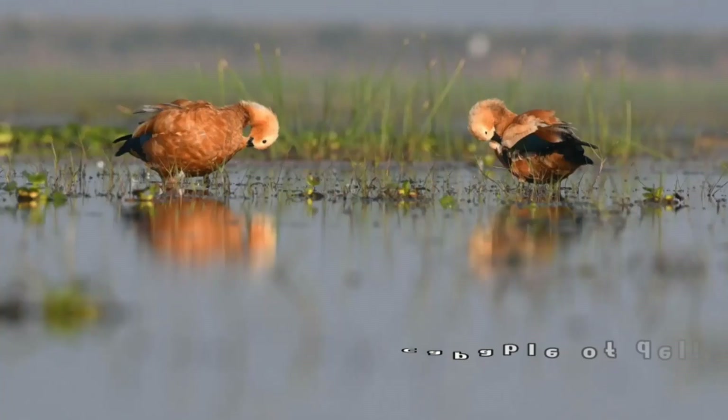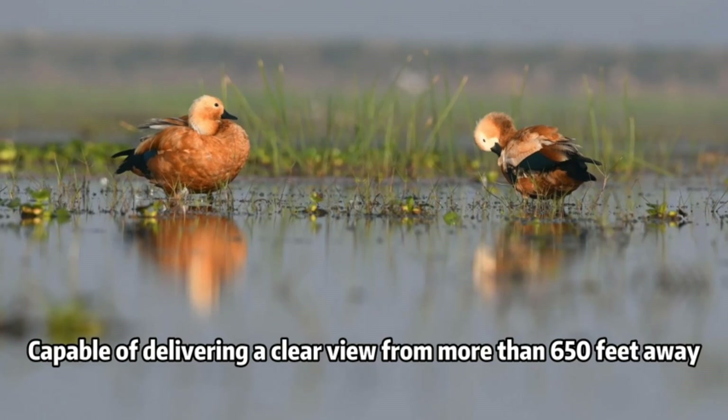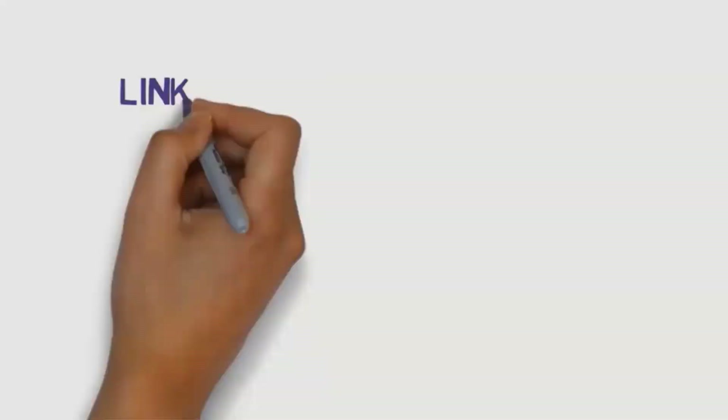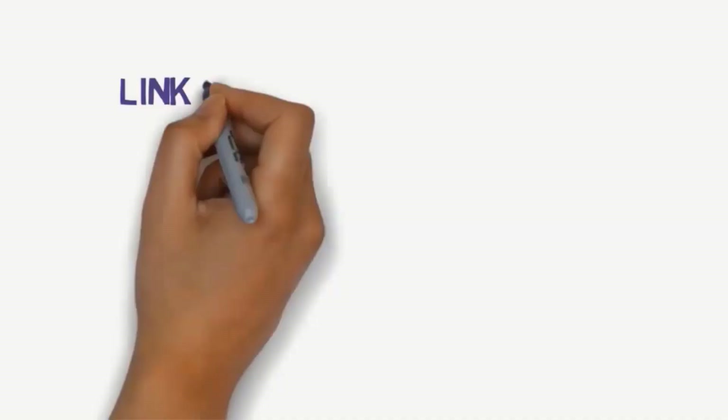Hi everyone, welcome to my channel. Are you looking for the best binoculars? In this video we will look at some of the five best binoculars on the market. Before we get started, we have included links in the description so make sure you check them to see which one is in your budget range.